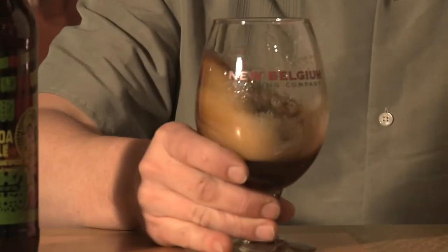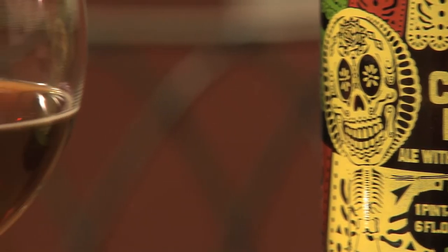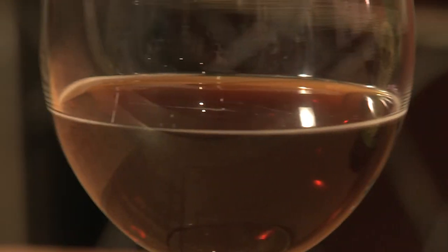Wow, definitely caramel in the front with a nice spice at the end. For a 9% beer, it doesn't taste like it. You get a lot of fruit of the grain, definitely caramel malt. Not as full-bodied as I would think, but the peppers do come through in the flavor pretty well, and they're not overpowering by any means. On the finish, they kind of come back and bite a little bit at the end, which I like.